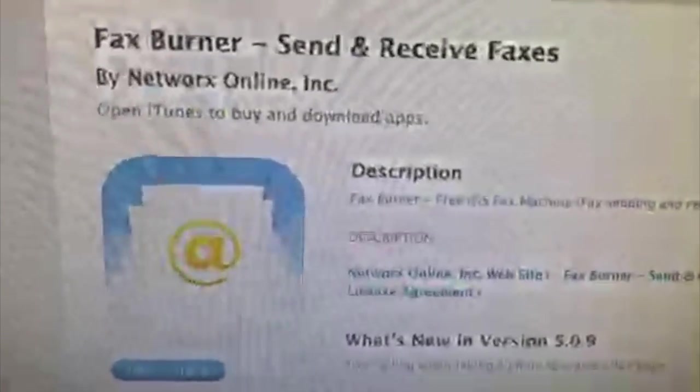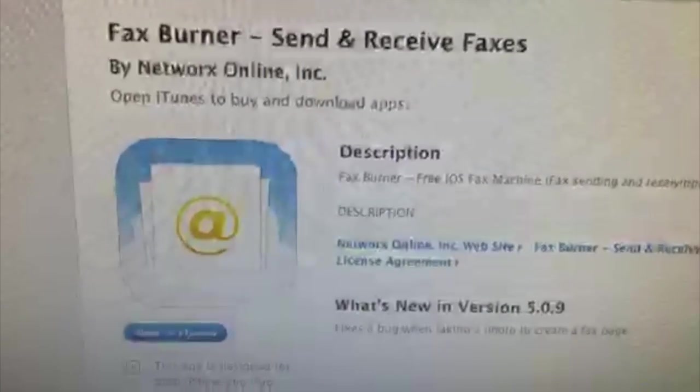Are any of you having to fax lately? Like when was the last time you had to fax? So this is what you're going to want to look for in the app store — it's called Fax Burner.